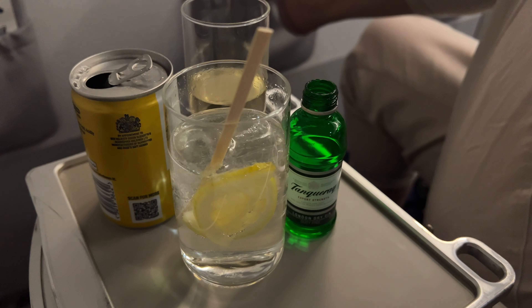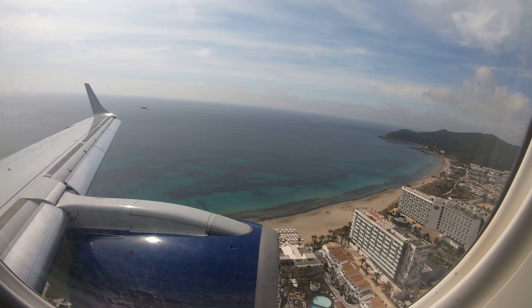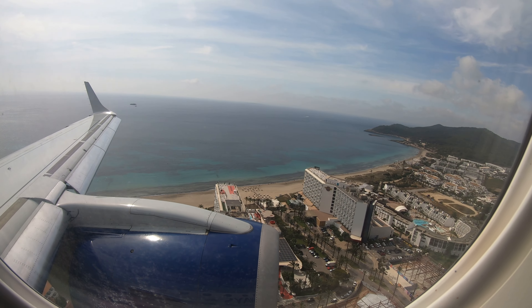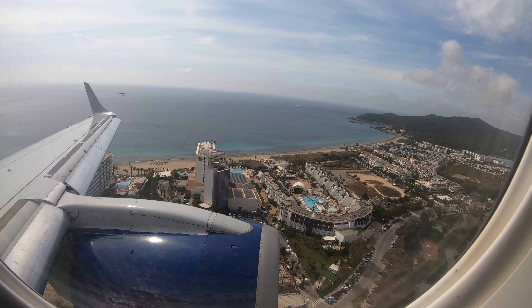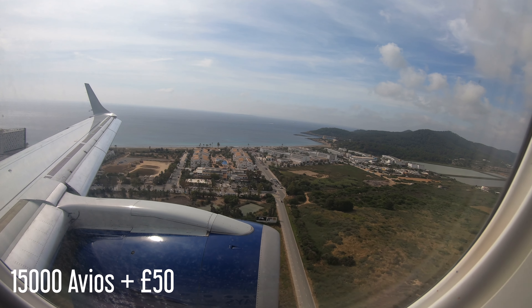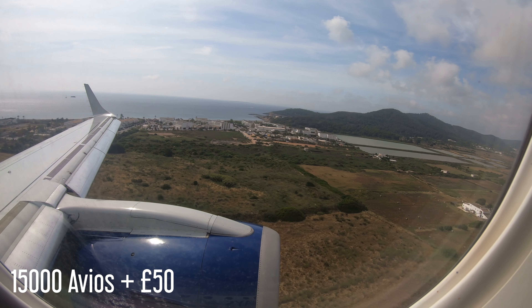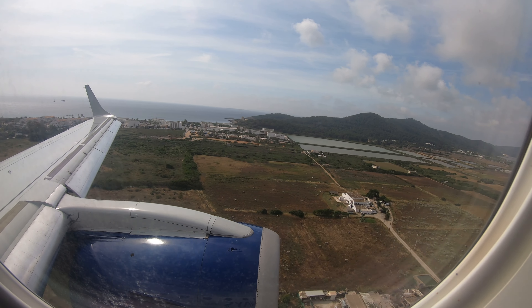We're lined up on runway 24 flying over Playa den Bossa as Calvin Harris finishes up his set on a Friday night. Here's a BA CityFlyer E190 landing with some daylight so you can see what the approach looks like, and there's the Hard Rock Hotel too. We paid £15,000 Avios and £50 each for this flight — the main reason we used points was because EasyJet wanted over £350 for return flights on this weekend. So I'd consider this pretty good value.